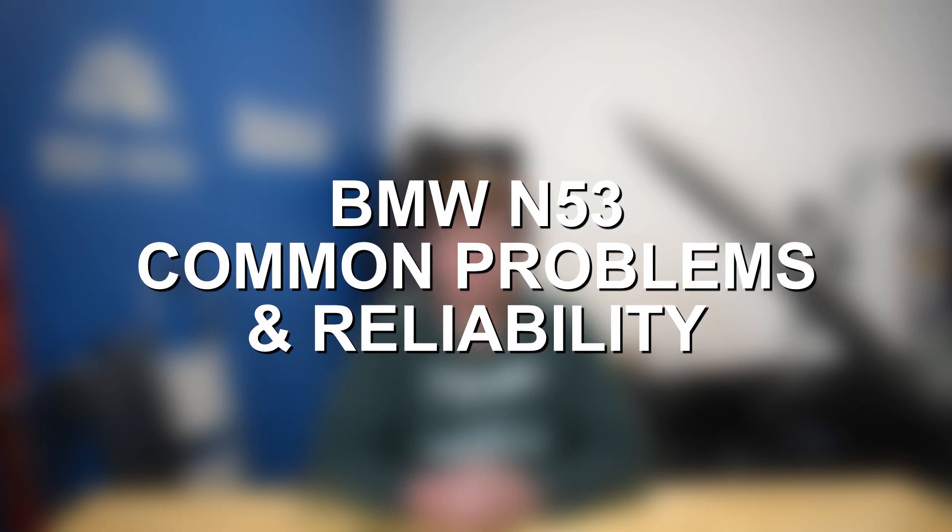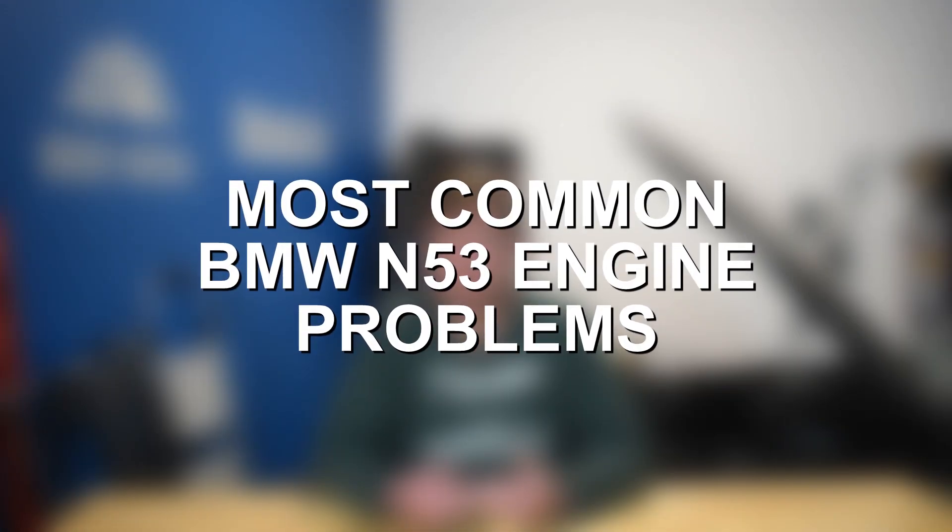Hey everyone, this is Zach with 8020 Media, here today with a video on the most common BMW N53 engine problems and reliability. Unfortunately, there are quite a few different issues to discuss with the BMW N53 engine. It actually shares much of its design with the similar BMW N52 engine. However, the N53 does use direct fuel injection rather than port injection, and it shares many of those fueling components with the BMW N54 engine, much of which was known to be very problematic, especially in the earlier days of both the N53 and N54. So that direct injection fueling system is a source of a number of common issues on the BMW N53. Throughout the video I will reference the N52 and N54 a few times, since the N53 is a little bit of a hybrid between these two engines. Let's go ahead and jump in and discuss some of the most common BMW N53 engine problems.